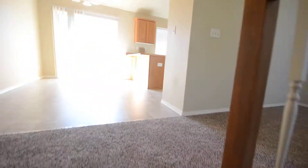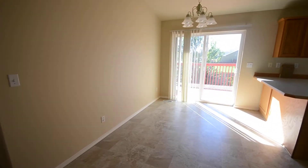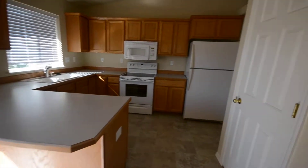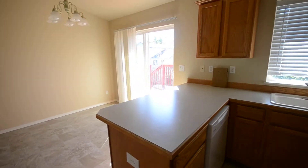Walk in here to a nice living area with high vaulted ceilings and planter shelves. The dining room leads into the kitchen with a nice breakfast bar and pantry. All new appliances, fresh paint, and new carpet and flooring throughout.